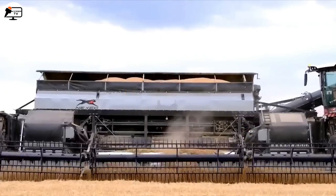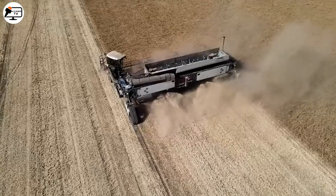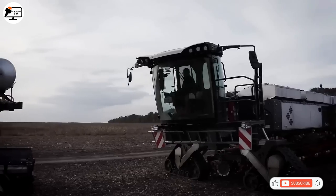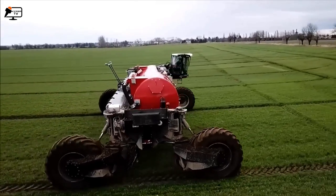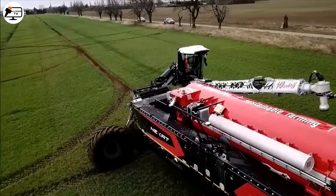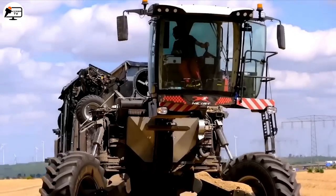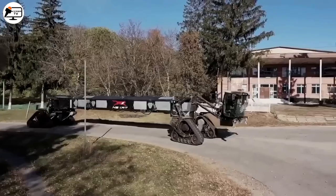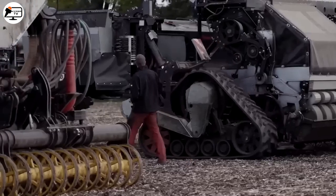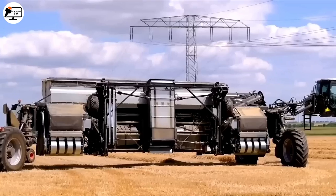Starting with number one on our list: the Nexad Revolution, a German company revolutionizing the agricultural world with equipment that prepares the soil, sows, sprays, and harvests, combining all stages of work into a single system. This modular concept reduces the number of machines needed on a farm, cutting acquisition costs and potentially saving 20 to 40% of energy compared to conventional machines. Tools transport themselves instead of being dragged, and changing modules can be done by just one person in under 10 minutes.